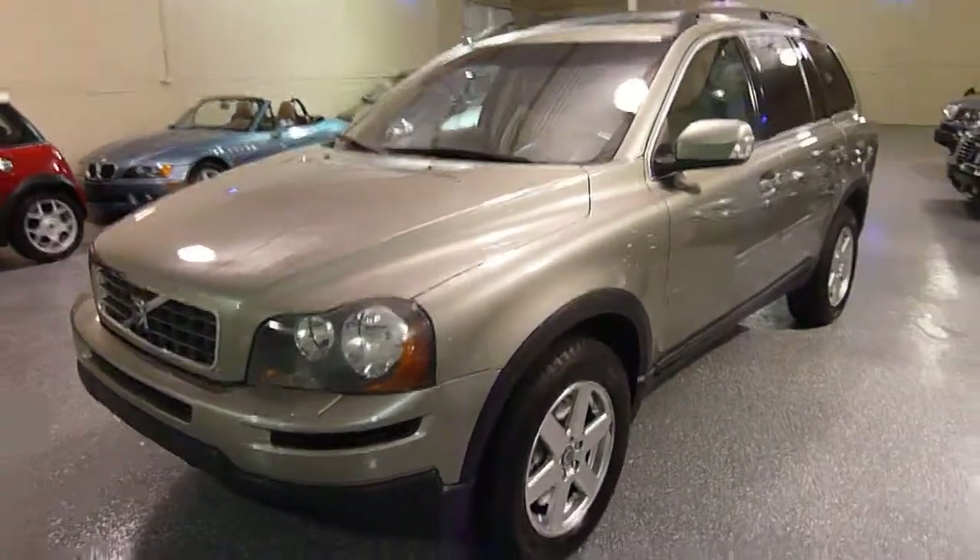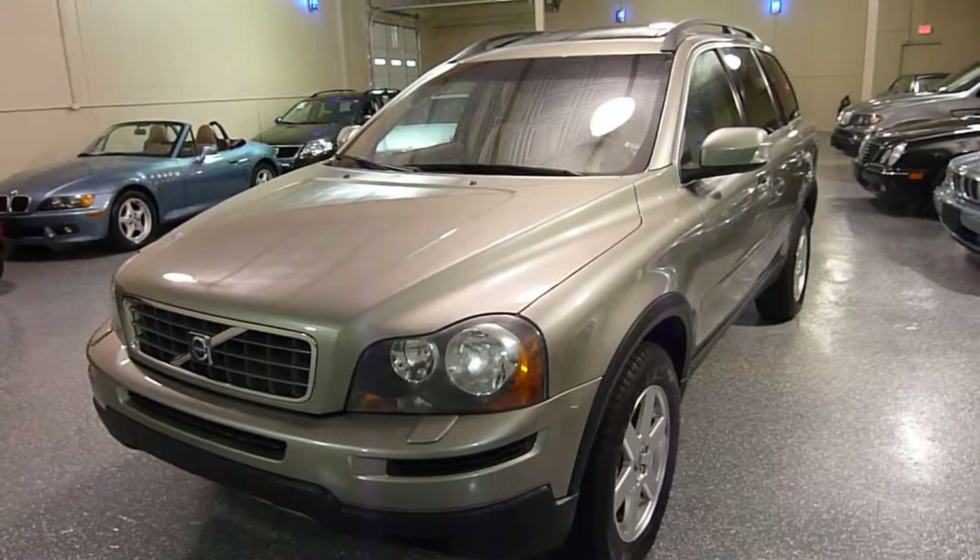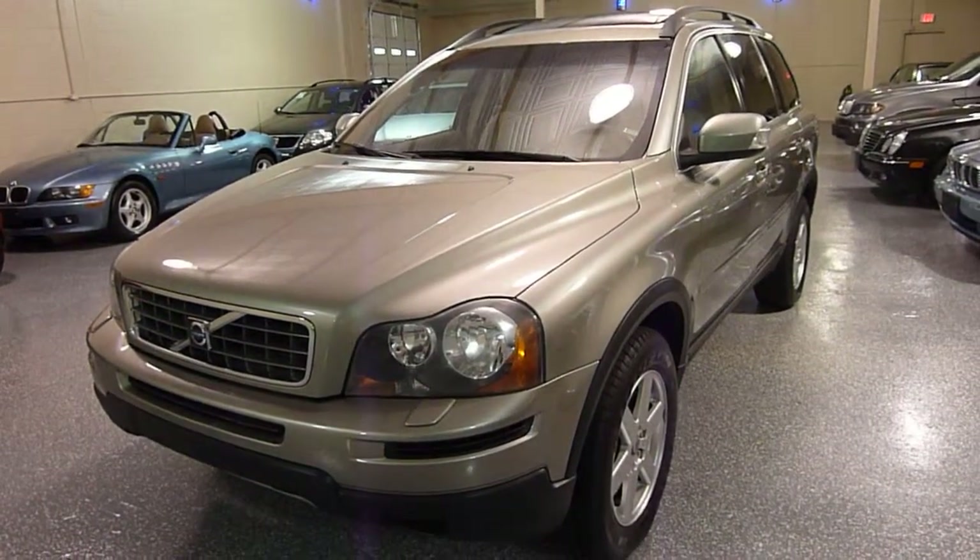Hello, this is Jeff and welcome to Select Motors LTD. Check our website for our current inventory at SelectMotors.com.